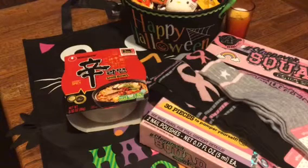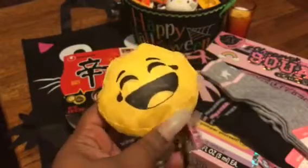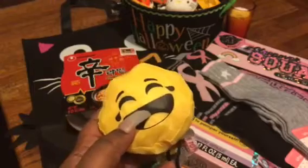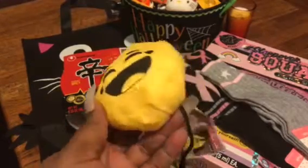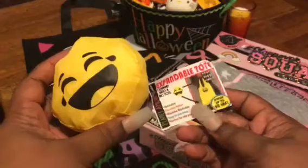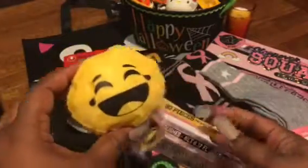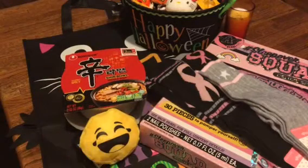I got a couple of these reusable bags. I got the one with the winking eye, this one here that's laughing, and the one with the sunglasses — I thought they were really cute. They fold out yellow but have a little face in the front, so it is a cute little expandable tote. They did have the purple devil, but I didn't want that one.